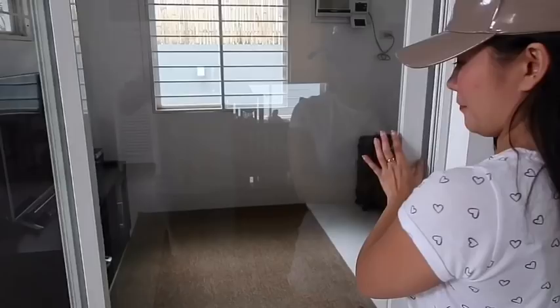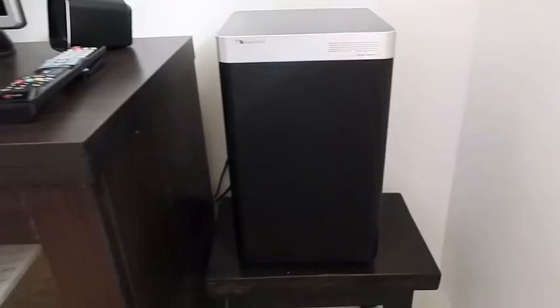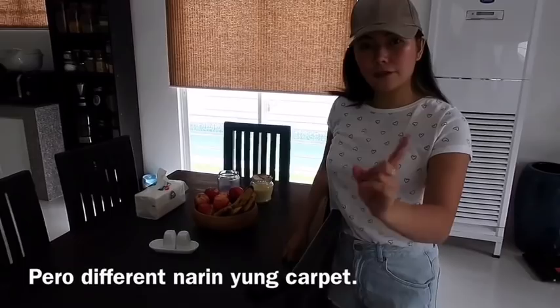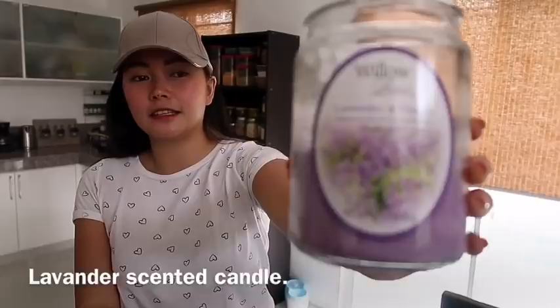Couch. And we have this pinakami cheap speaker — regalo sa amin ni Daddy. So yun yung sound system namin dito. And also this humongous area. Dining area? Right behind you? Ito pa rin yung same na dining set namin from our townhouse. Pero different na rin yung carpet. Sobrang love namin itong lavender scent.